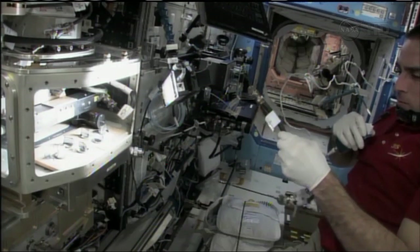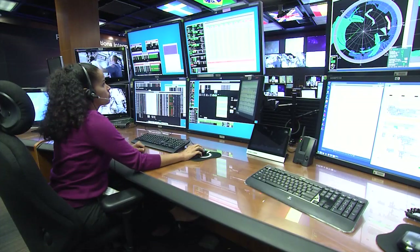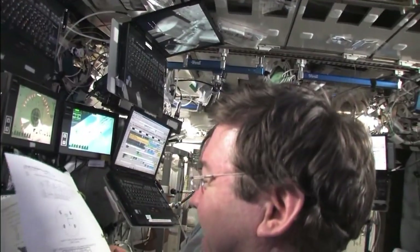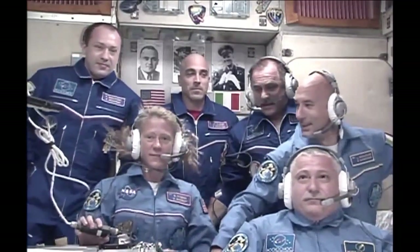With all those experiments, you can just imagine how much data has to be collected. The DMC, or Data Management Coordinator, makes sure all that gets back to Earth. I route the data and video from the International Space Station to ground systems so that people across the world can see it. Astronauts do a lot of experiments, and I route some of that video so we have insight as to what they're doing. They also do a lot of television interviews, and I route that video so that you may see it in your home.